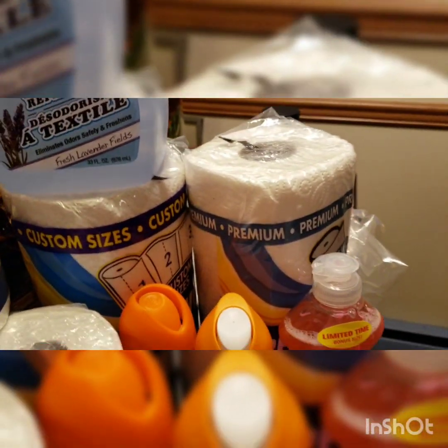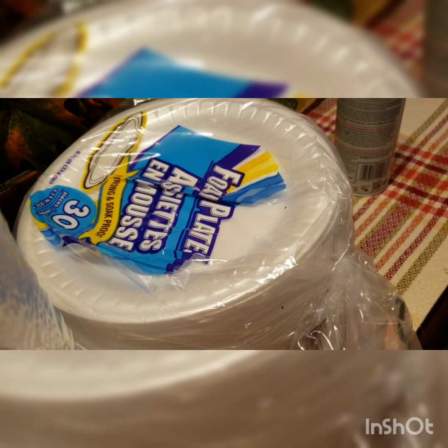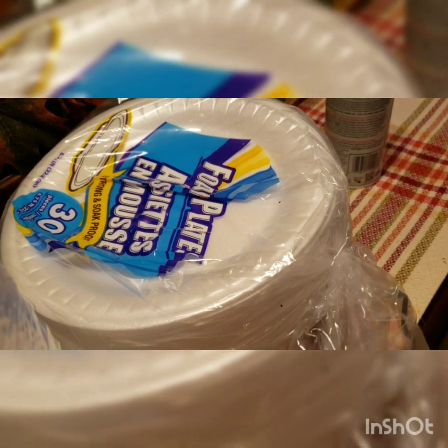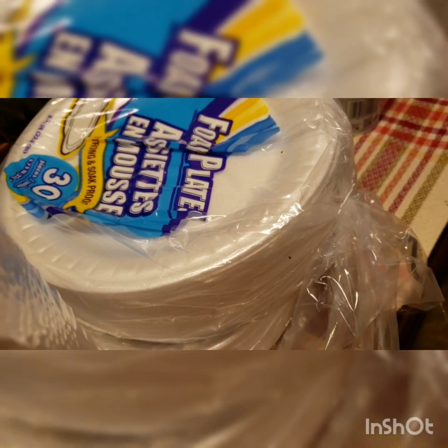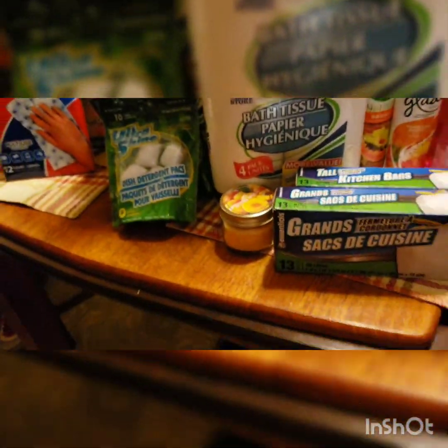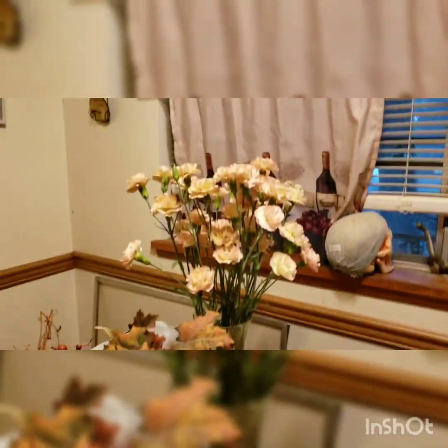Then I got three paper towels — they work awesome, they're not too cheap but they work okay. And I got two packs of 30 paper plates because I'm trying to cut down on everyone using the dishwasher. So that's my little haul, everybody!